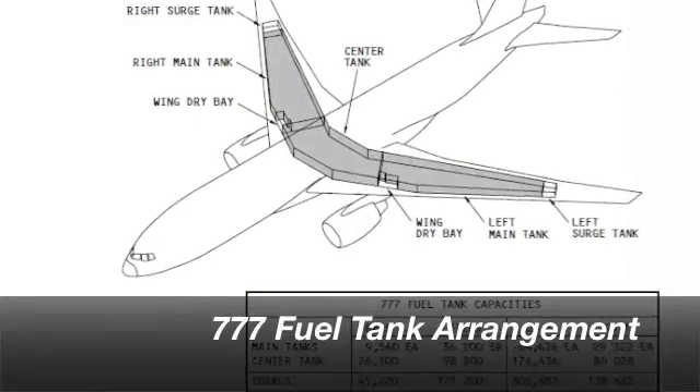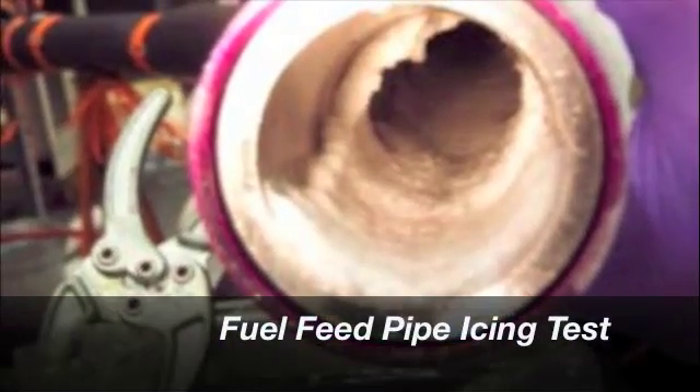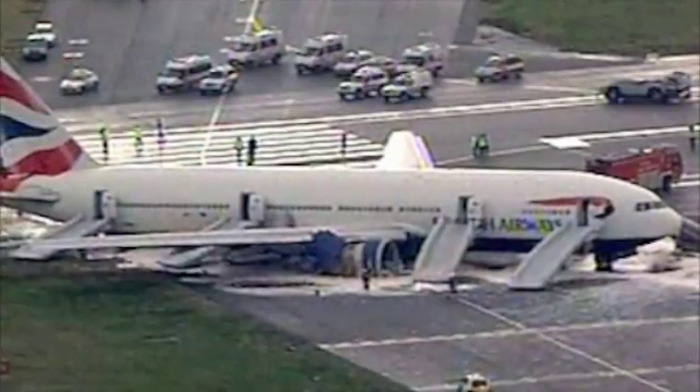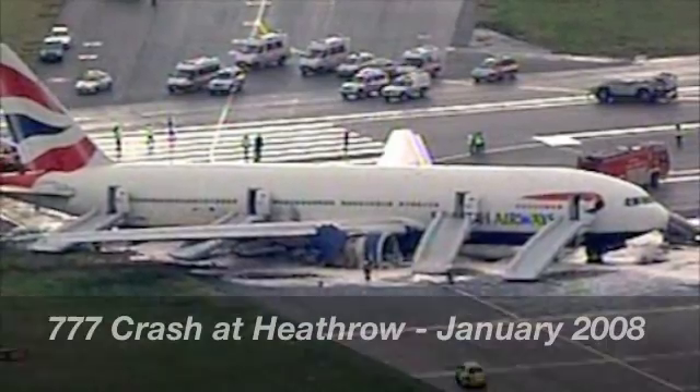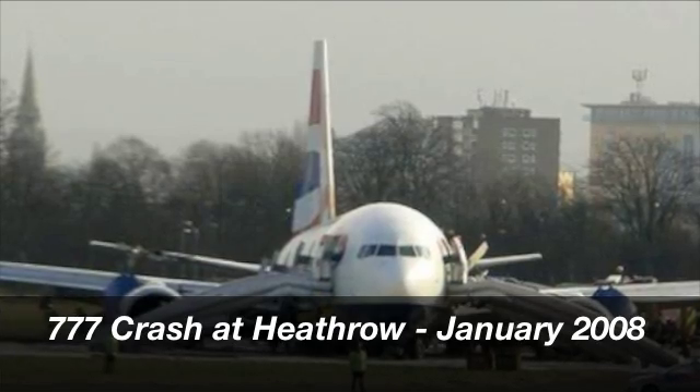Recent findings from the AAIB accident investigation point to ice buildup in the fuel system as a key factor in the January 2008 crash of a British Airways 777 in London. On March 11, 2009, the NTSB called for a redesign of the fuel system and for the affected aircraft to have those changes installed within six months after the redesign is complete.